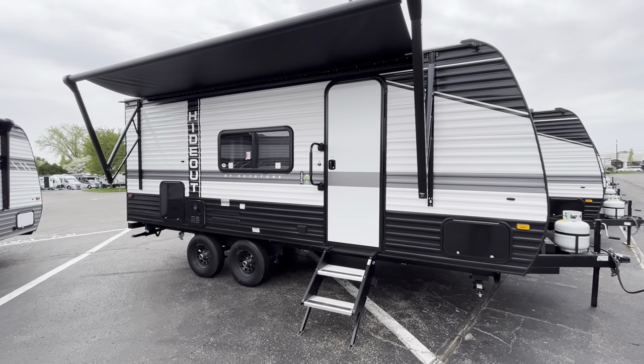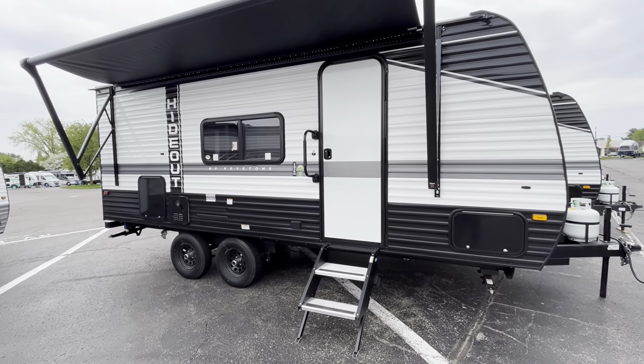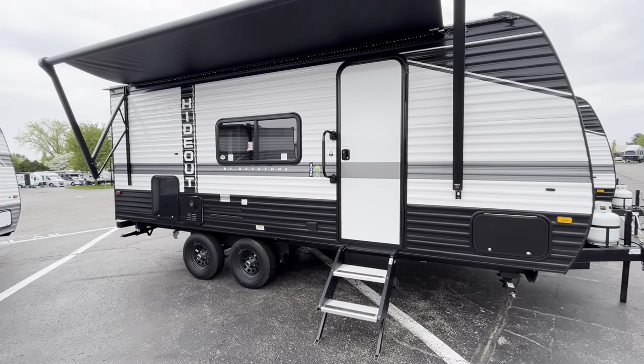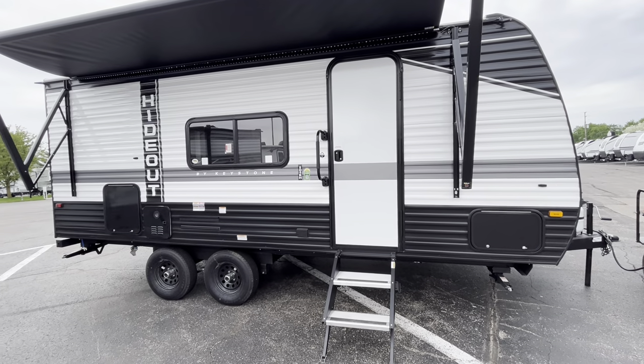Hey guys, it's Eddie here at Vierinx RV Center. Thanks for tuning in for another video. Got a kind of a special one today because it's a new floor plan that's on our lot at Vierinx RV Center in Grand Rapids. It's going to be a 2023 Keystone Hideout 201BH.